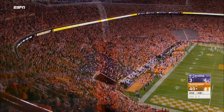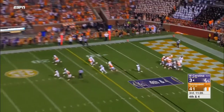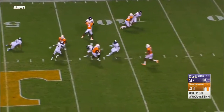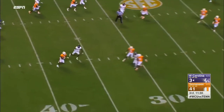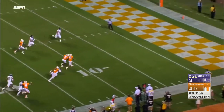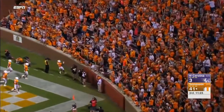For Evan Berry. Alvin Kamara deep to field the punt for the Volunteers, gets it away. Fielded at midfield — uh oh. Still going. And into the end zone. Touchdown, Tennessee.